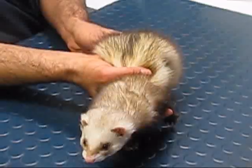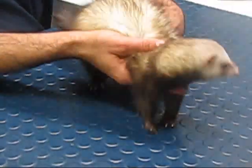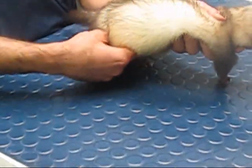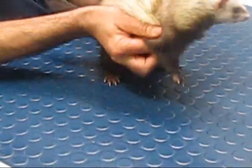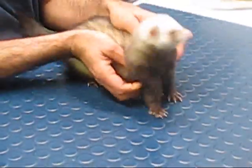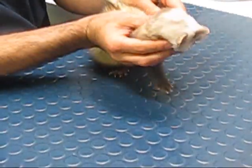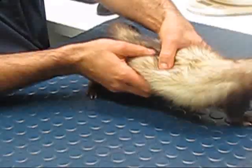I'm going to feel his lymph nodes. He's got lymph nodes at the back of his knees and in between the back of his legs. It's pretty hard to see what I'm doing here but I'm feeling — because he's such a big ferret — underneath his armpits, in front of his shoulders, and also underneath his jaw here. That's great.